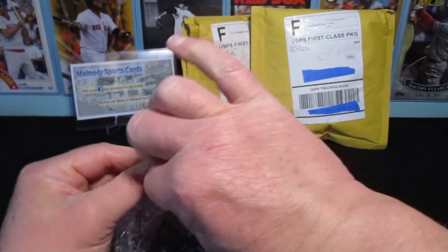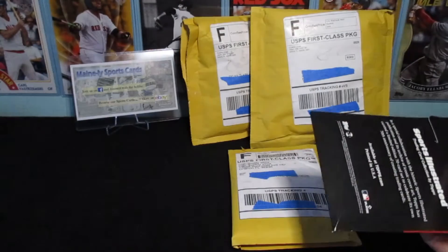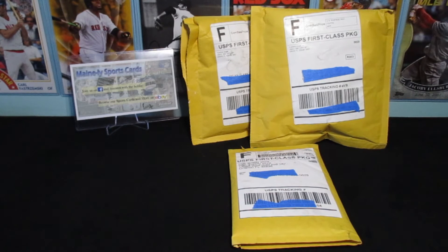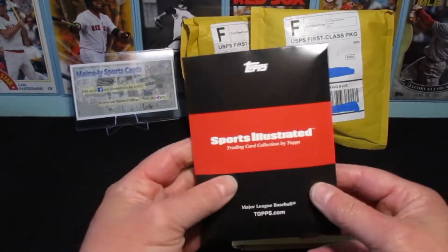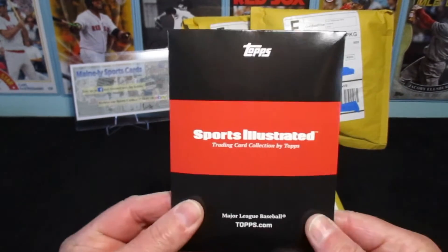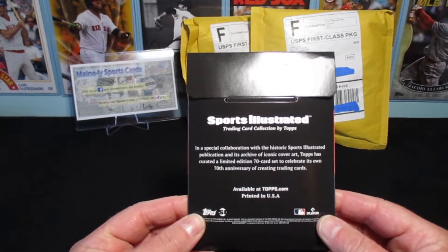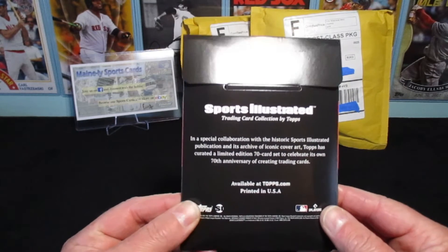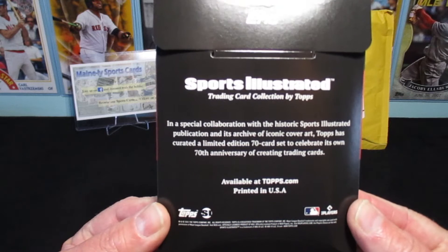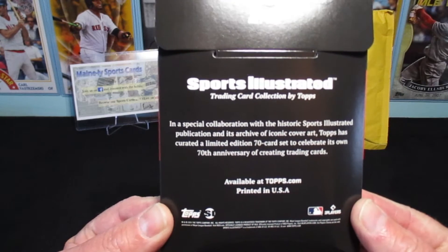I'm having fun watching the Red Sox. Hope they can continue this run. They look pretty good for a pretty young team. Alright, so we got some Sports Illustrated. This is not the Throwback Thursday — similar packaging though. It's a semi-rigid envelope put into a bubble mailer. It's a Sports Illustrated collection by Topps — a special collaboration with Sports Illustrated's archive of iconic cover art. Topps has curated a limited edition 70-card set to celebrate its own 70th anniversary of creating trading cards.